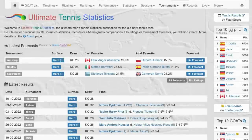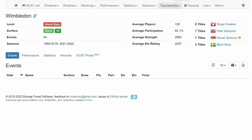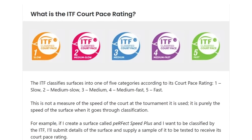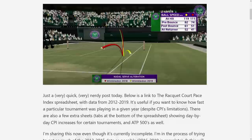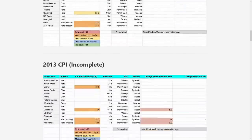Before we get into the stats, a quick disclaimer. All data in this video came from UltimateTennisStatistics.com. The court speeds on that site were not measured using court-based rating, or CPR, which is the International Tennis Federation standard. The reason why I didn't use CPR is because there is very little of that data available, so it would be impossible to make a comprehensive analysis.